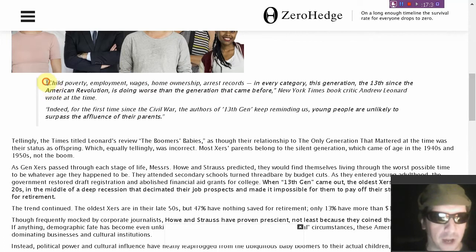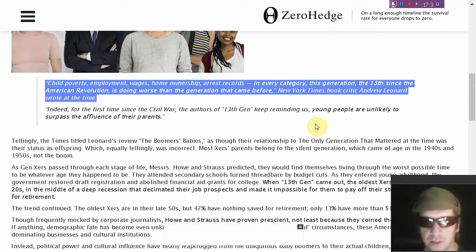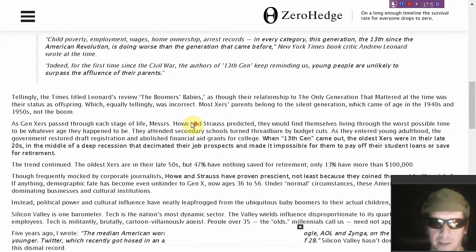Child poverty, employment, wages, homeownership, arrest records — in every category, Generation X, the 13th since the American Revolution, is doing worse than the generation that came before. For the first time since the Civil War, the authors of the 13th generation keep reminding us that young people are unlikely to surpass the affluence of their parents.